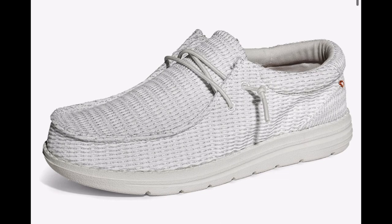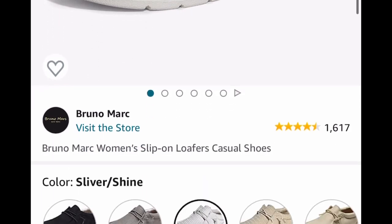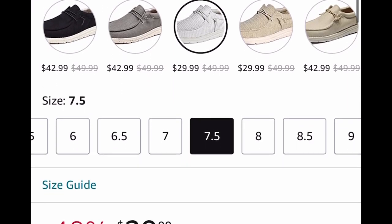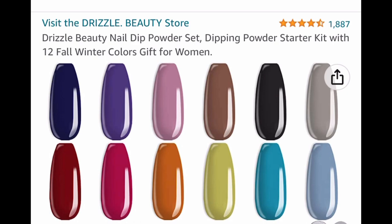Here we have women's loafers — moving on to women's. These are by Bruno Mark and they are a slip-on style. $29.99 — go ahead and put in a code and drop it down to $14.99.